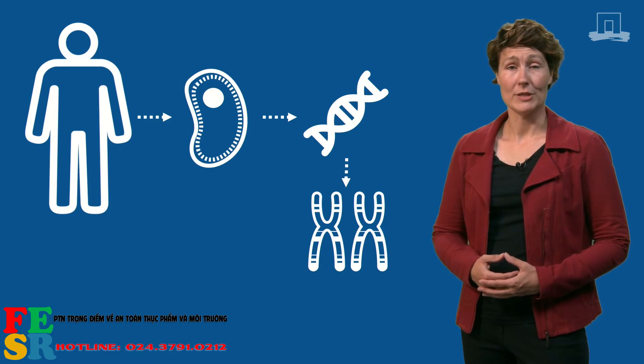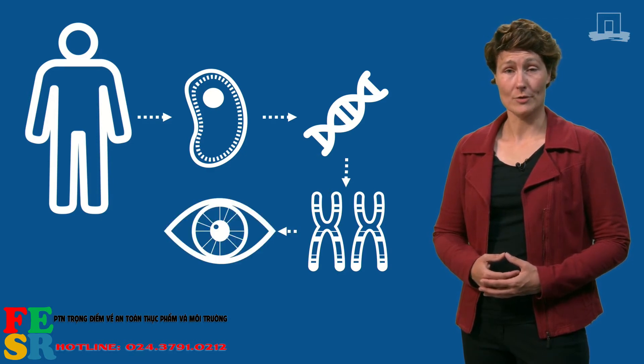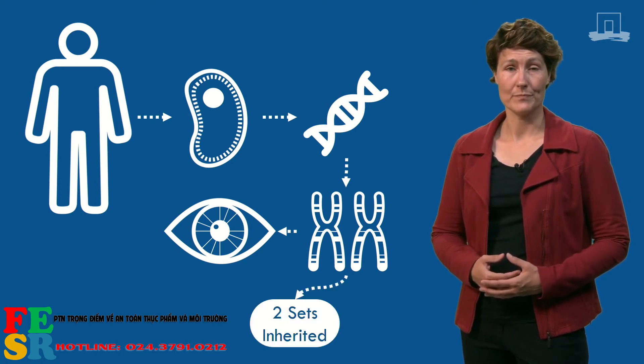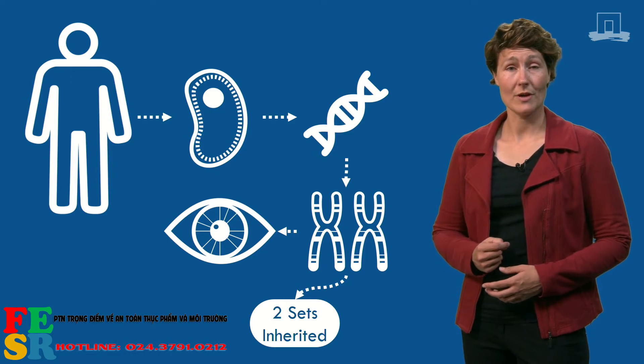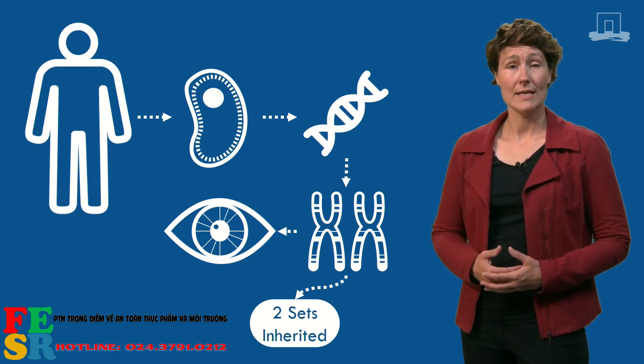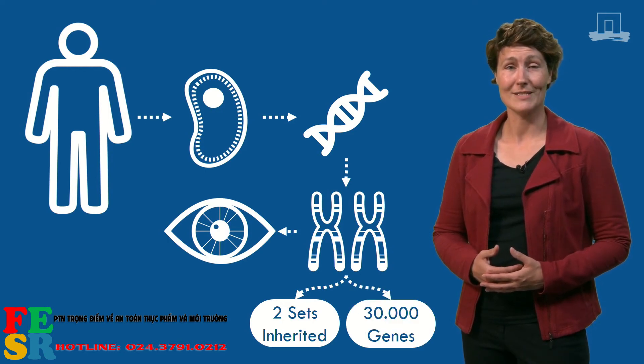For example, your genes determine what eye color you have or what hair color you have. Each person has two copies of each gene — one inherited from their father and one from their mother. In total, the DNA in each cell in the body consists of about 30,000 different genes.